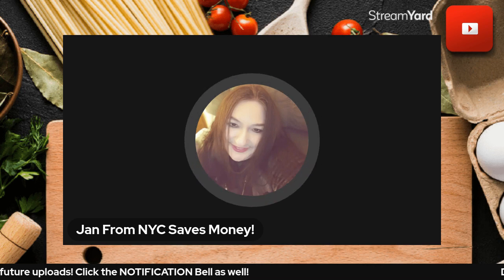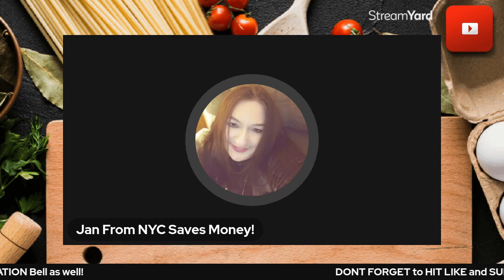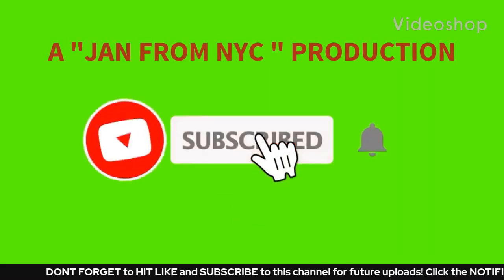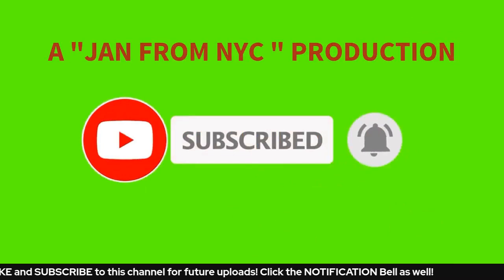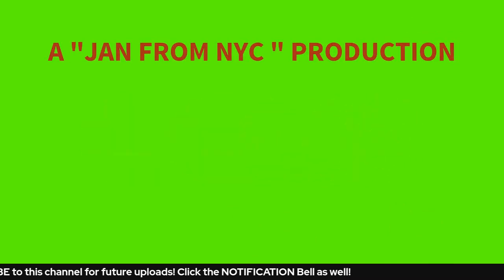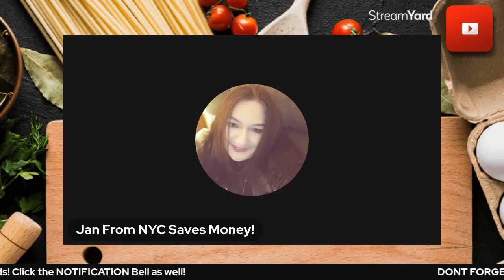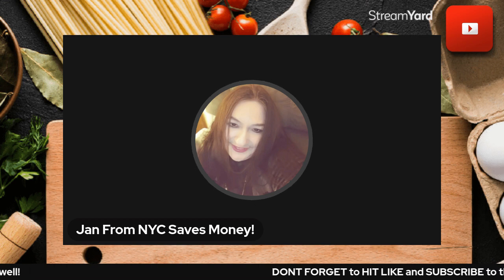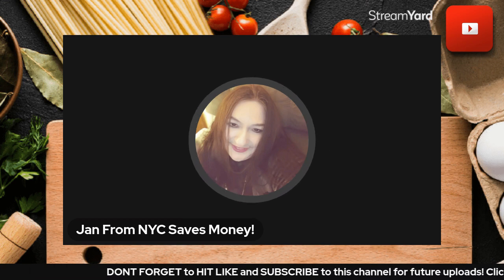Thank you for being here — I do appreciate your time. I would appreciate it if you would share this video with someone who might be interested. Thank you so much, have a great day everybody, take good care, and I'll be back tomorrow. Bye-bye!